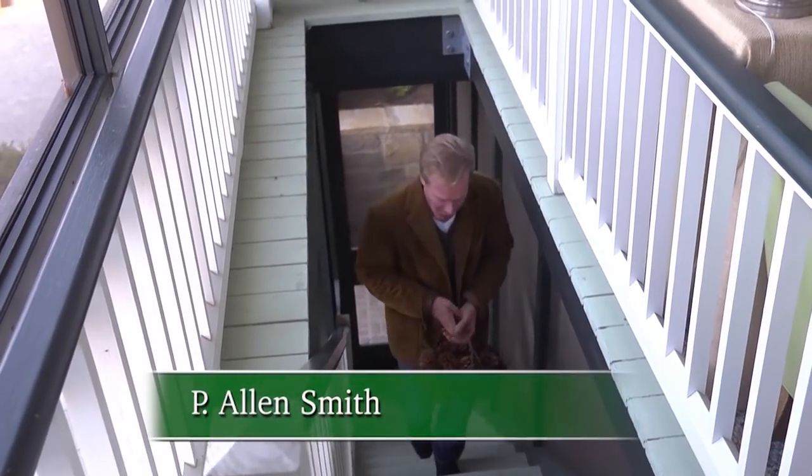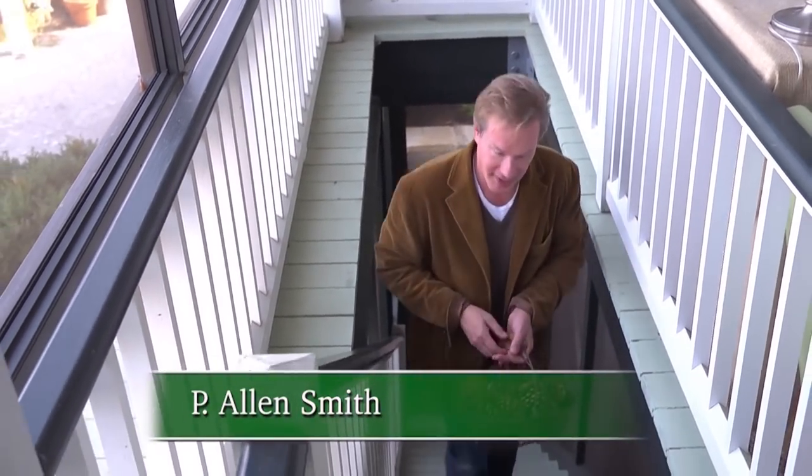Hi, I'm Alan Smith. Welcome to the show. Well, brr, it's cold outside. Winter's in full swing, but I thought we'd take a look at bringing the garden indoors.